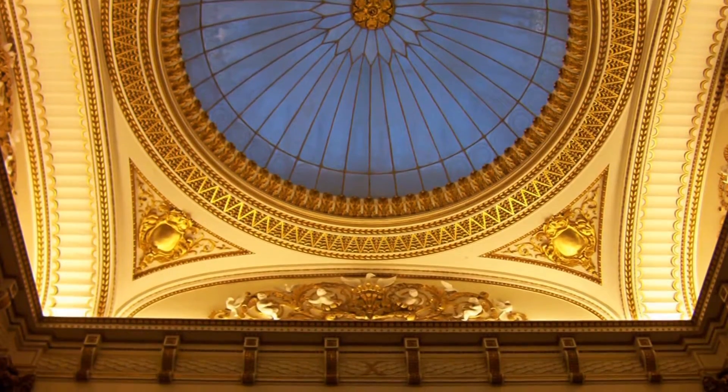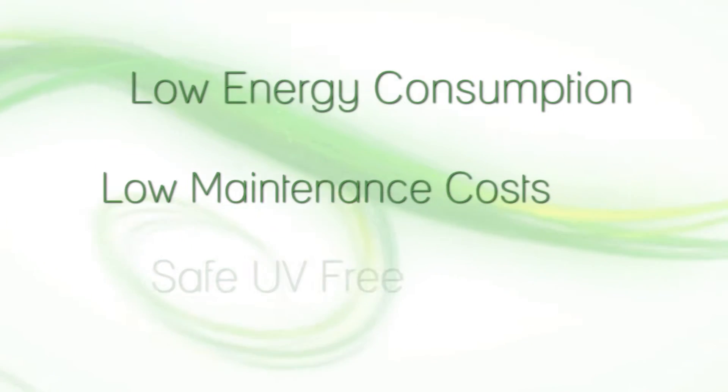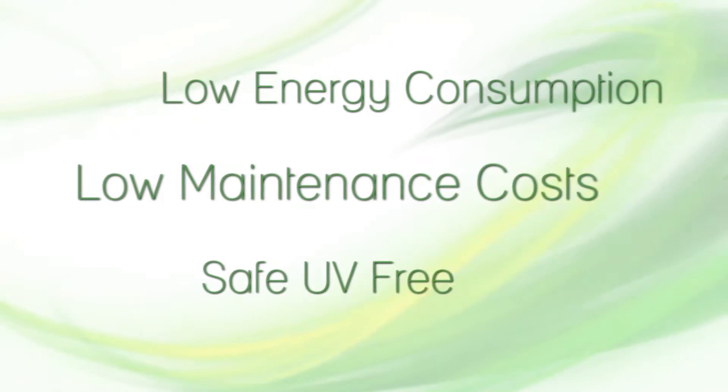The LED lights provided the benefit of low energy consumption, low maintenance cost, and safe UV-free lighting for their many priceless paintings and old world treasures.